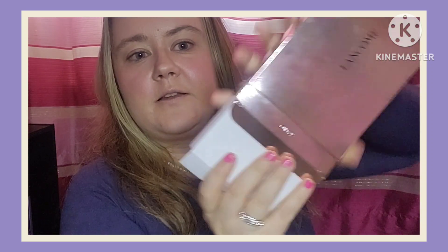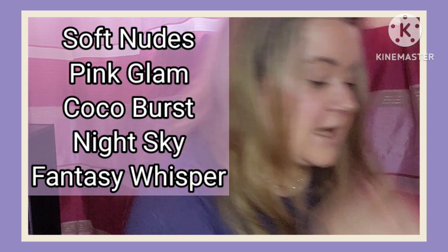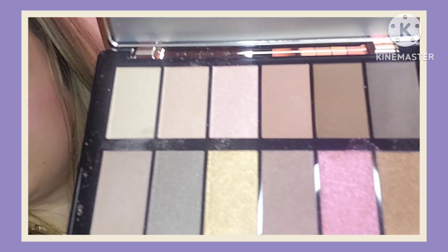Here it is — ta da! It's giving Natasha Denona vibes but it's Lancôme. It comes out like so — beautiful packaging, it's paper, so soft. I already used this yesterday as you can probably tell, but I'm going to use it again. There they are in all their glory — beautiful colours. I love the shimmers especially. That pink one is gorgeous — really really pretty.